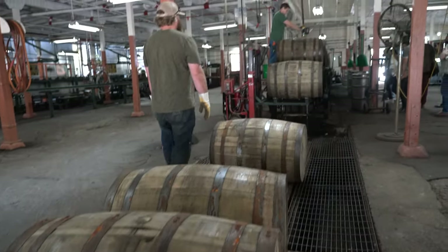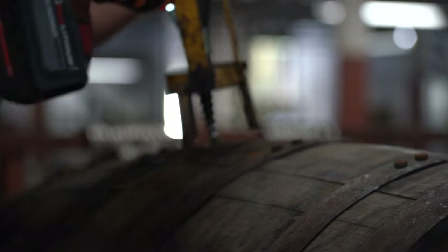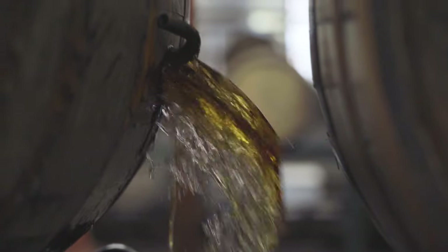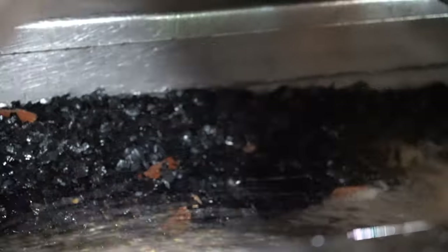Once the barrels are filled and sealed, they mature in a warehouse until ready to be blended. A special drill is used to remove the bung, and the conveyor belt slowly rolls the barrels over so they can naturally drain. Fragments of charcoal that have come loose during the maturing process drain out as well, further filtering the rich elixir inside.